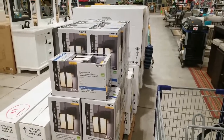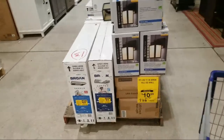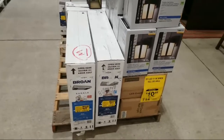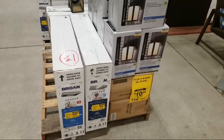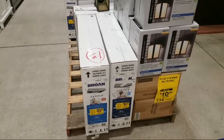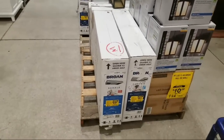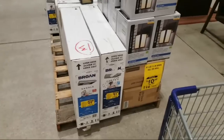Hello everybody, Jeff here live at Lowe's where I came in tonight just looking for a couple of items and all of a sudden some massive clearances. The more I started looking, the more I started seeing these yellow stickers and signs everywhere — holy cow, are there some unbelievable markdowns.